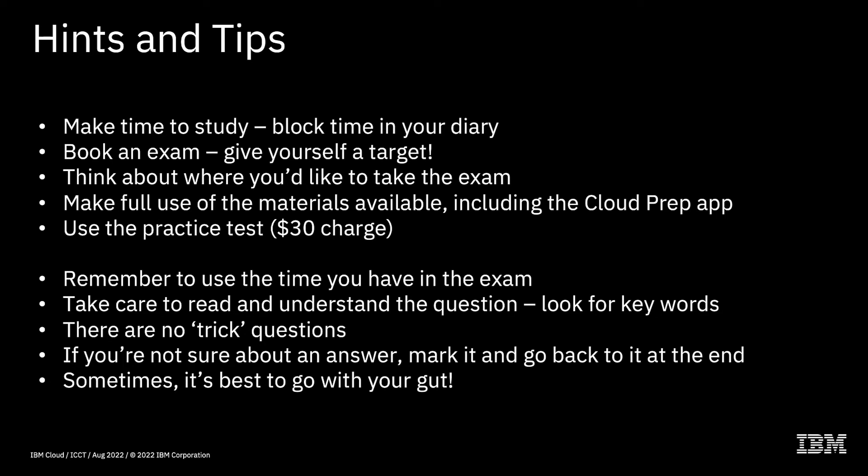Here are my top tips if you're thinking of taking a course or are already doing so. First, make time to actually study for your exam. I know that sounds obvious, but quite often people say they haven't got time to do it. The easiest way is to block some time in your diary — make a meeting with yourself — so no one else can come along and steal that time. Even half an hour a day, or half an hour two or three times a week, really does help.